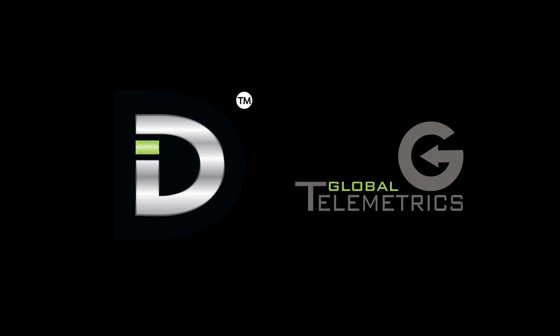It's essential that the app remains open in the background of your phone at all times for D.I.D. to work.